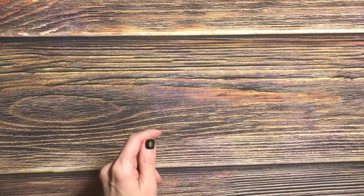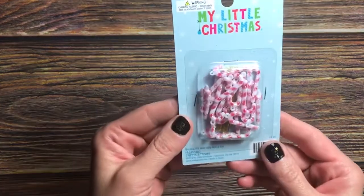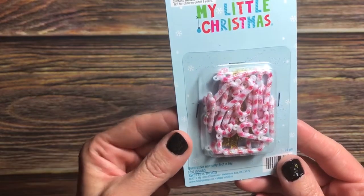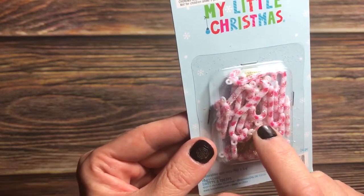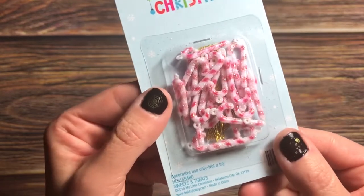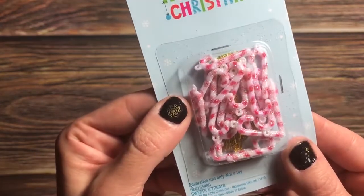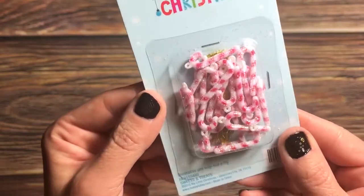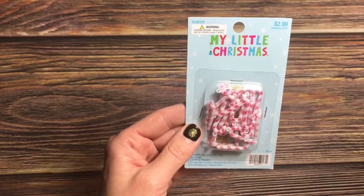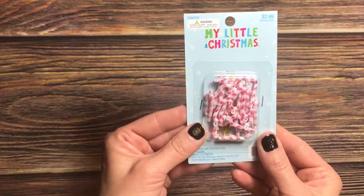I'll just dig right in. I picked up these little candy canes, and they almost look like charms because they have a little loop on the top so you could hang string. They actually come with string, so they could be an ornament or a charm, which is what I tend to use them for. I got these for 50% off — $1.49.